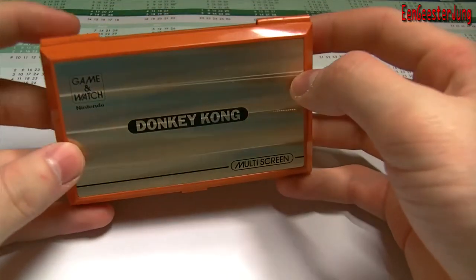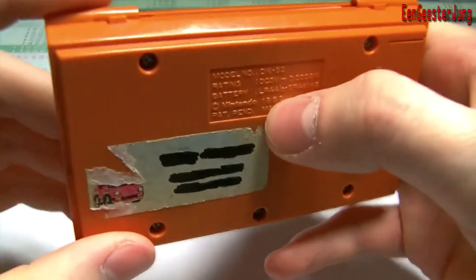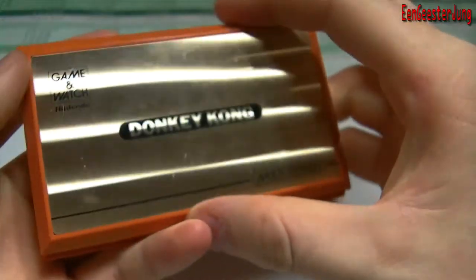Hey guys! Today I will show you something I found in the attic last week. It's a Nintendo Game & Watch Donkey Kong game. You can see it's from 1982 — 30 years old.